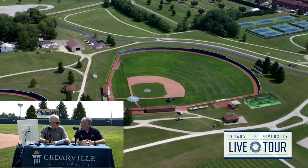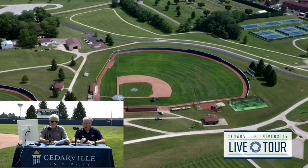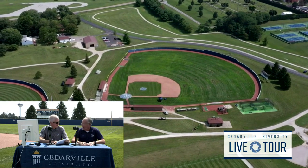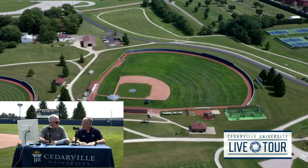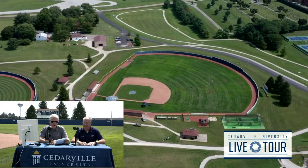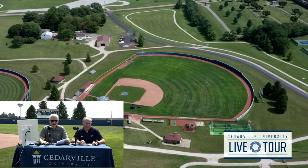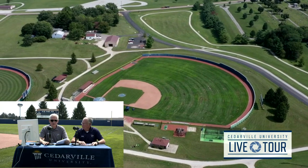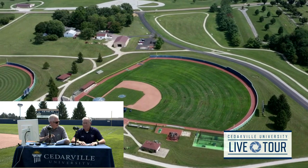One neat thing we see during our baseball season is during double headers — at some places you just start the second game, but here at Yellow Jacket Baseball Field about five guys come out and prep the field to pristine condition for game two. You don't see that too often on the road. Major league dimensions here: 330 feet down the lines, 402 to straightaway center field. We've seen players go on to play in the professional ranks, including some major leaguers, right here on this field.